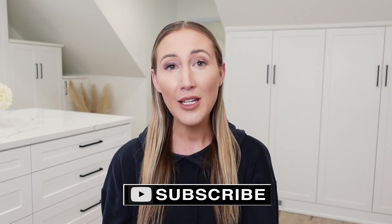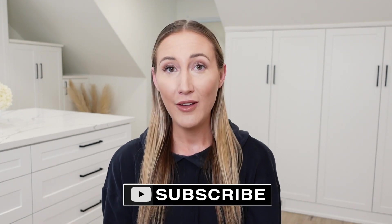Alright guys, those are my realistic outfits of the week. I hope you guys enjoyed this video. If you did, please let me know by giving the video a thumbs up. Don't forget to subscribe to my channel, and let me know down below in the comments what your favorite outfit was. If you like any of the pieces I showed in today's video, I will have them all linked down below in the description if they're still available. Thank you guys so much for watching and I will see you next time. Bye!